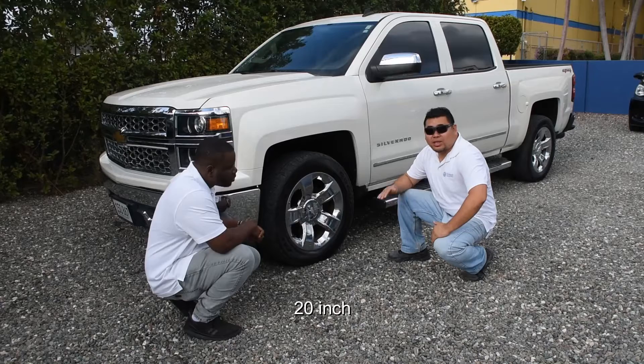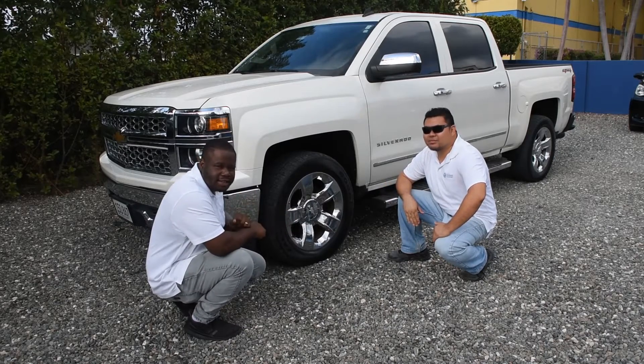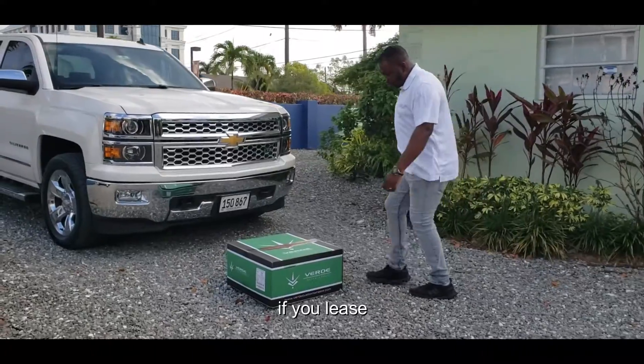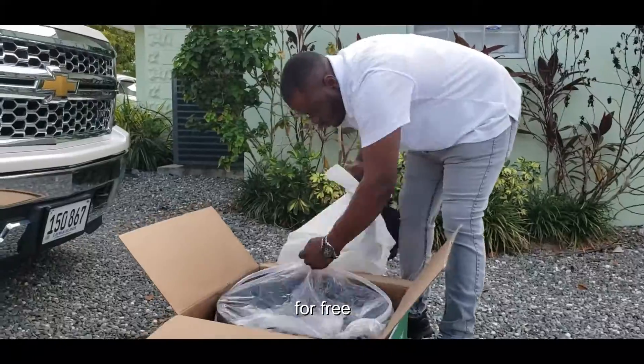This vehicle comes with 20-inch chrome rims. But what if we change it to something even sexier? Let's do it. If you lease or purchase this vehicle, we will throw in a set of super sleek black verde rims for free.